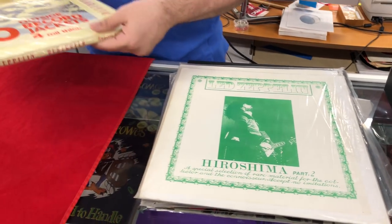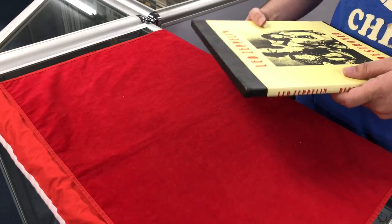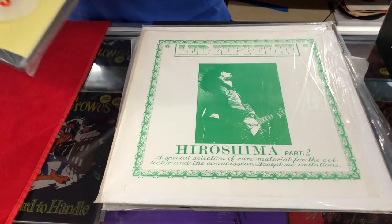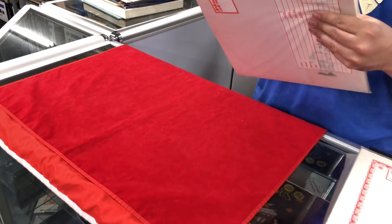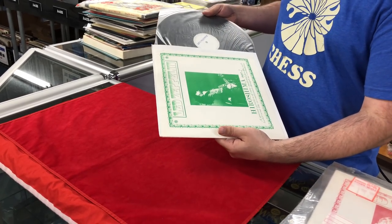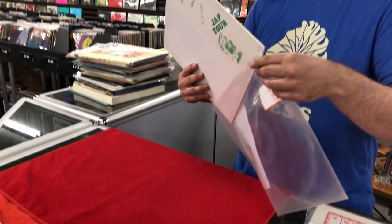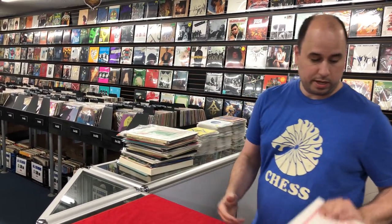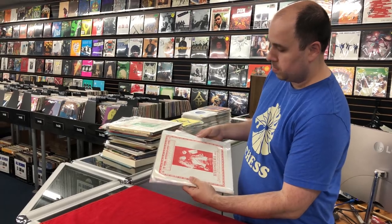We've got a box set here — another Destroyer box set on black vinyl. The thing about bootlegs is collecting these things could be endless because bootlegs were quite frequently booted repetitively — so you'd get one bootleg and it would turn into ten bootlegs. This is Hiroshima — this is actually an acetate. That's part one — a standard black metal acetate. And here is part two — black metal acetate as well.